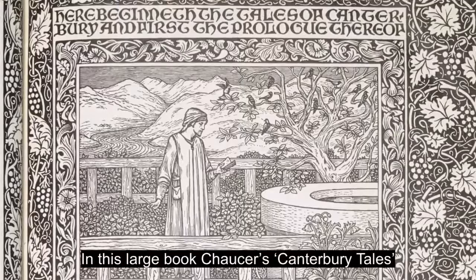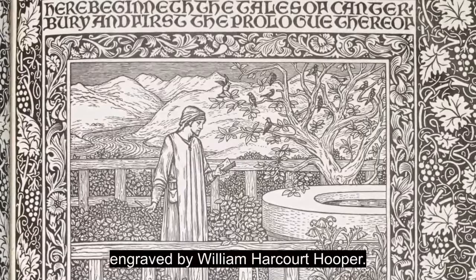In this large book, Chaucer's Canterbury Tales are decorated with 87 woodcut illustrations by Burne-Jones, engraved by William Harcourt Hooper. Morris designed the intricate borders, initials, type and layout.